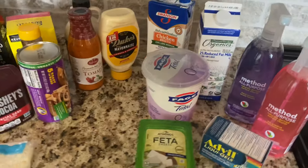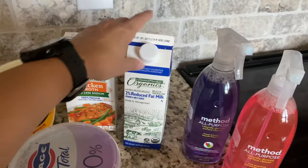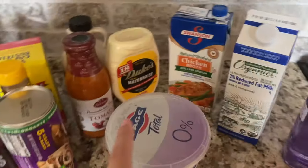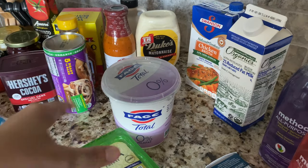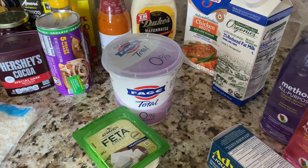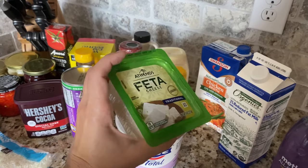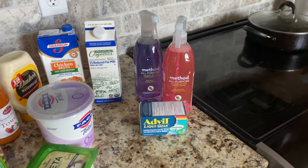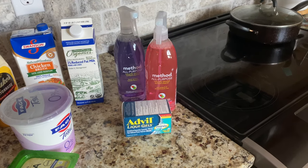In the dairy section I grabbed some feta cheese, some Fage Greek yogurt, and some two-percent milk. The milk is just for Luke — I drink almond milk and he doesn't like that. The Fage Greek yogurt I eat in the mornings with cereal, granola, and fruit — it's my current favorite breakfast. The feta cheese I use on my salads every single day; it's my favorite salad cheese, and this whole block will be gone in a few days eaten only by me.